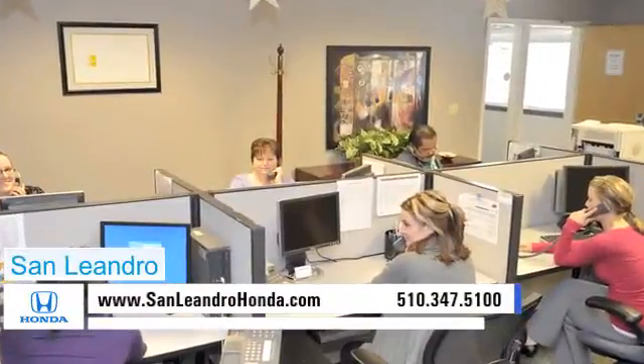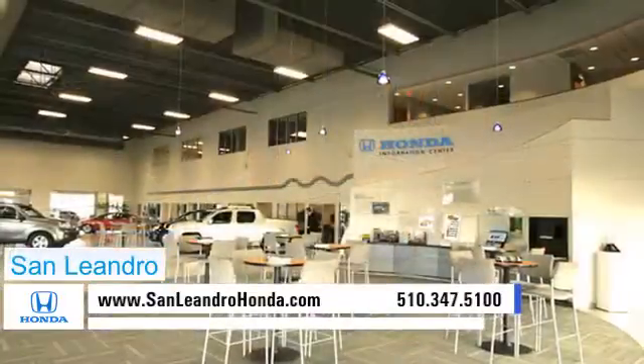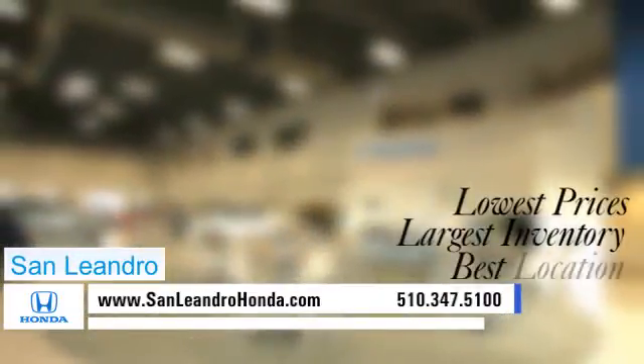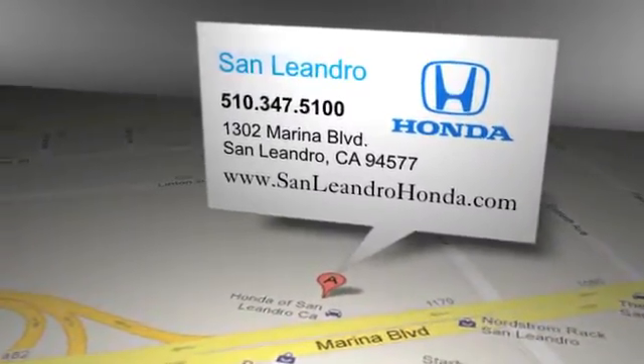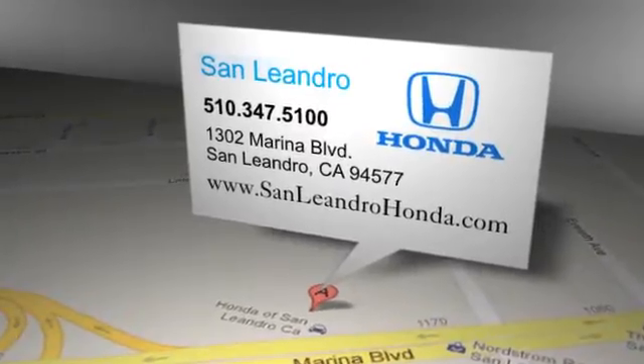Contact San Leandro Honda before supplies run out. San Leandro Honda — lowest prices, largest inventory, best location. San Leandro Honda is located at 1302 Marina Boulevard in San Leandro, California.